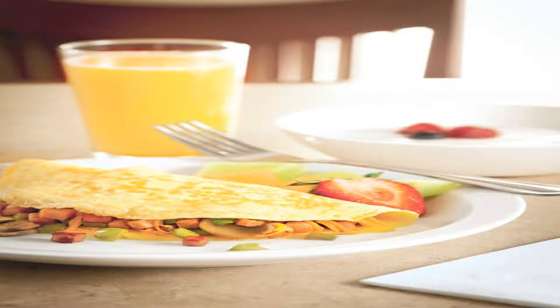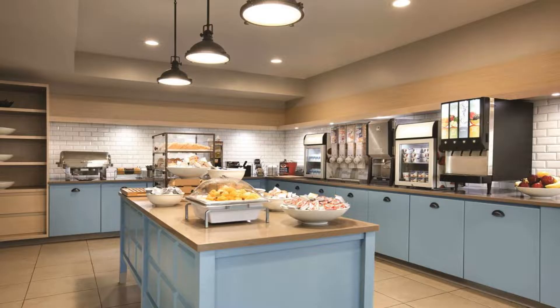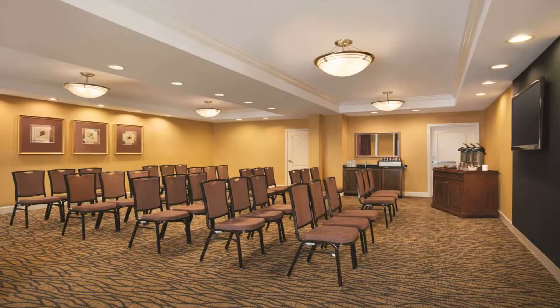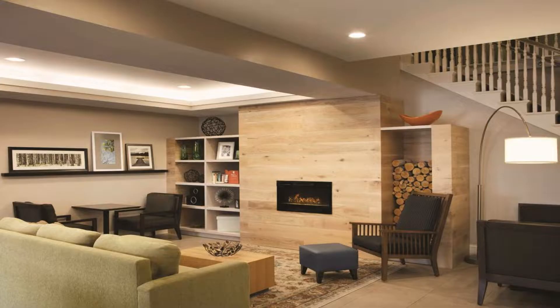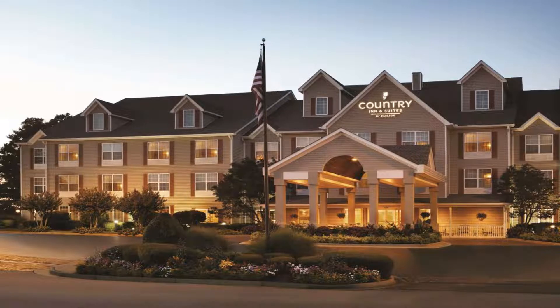A read-it-and-return lending library, fully equipped business center, and fitness center with an exercise bike, step machine, and two treadmills are on site. Free parking is provided. Every room is fitted with a flat-screen TV with DirecTV satellite service, private bathroom, and free toiletries. Extras include a coffee machine, refrigerator, and wet bar.